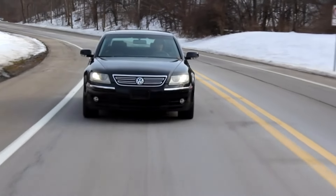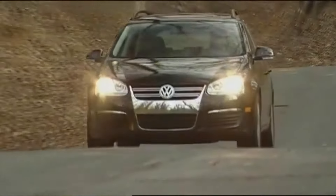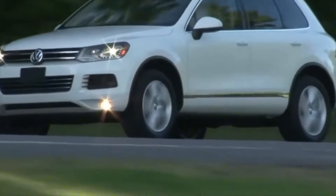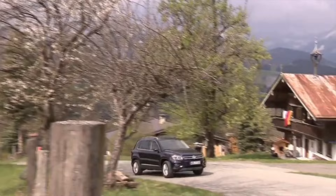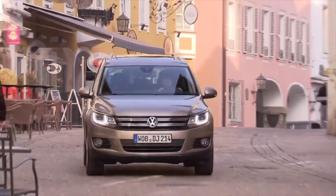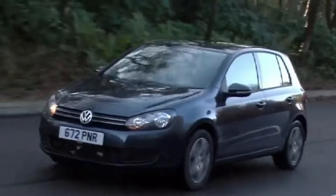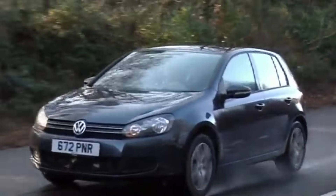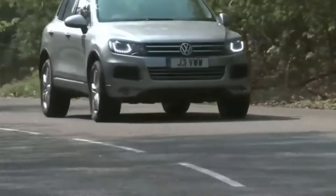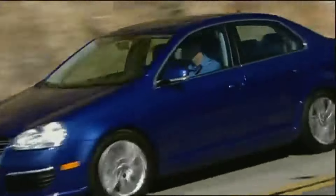Ever wondered which Volkswagens are worth your hard-earned cash and which ones could drain your wallet? With so many models and choices, it's easy to get confused. Today, we're diving deep into the world of Volkswagen to highlight the top picks you should consider and the ones you should avoid. Stick around to find out which cars will give you the best bang for your buck and which ones to steer clear of.